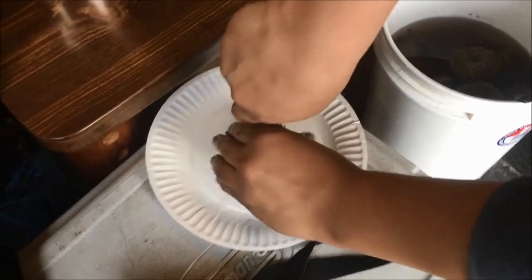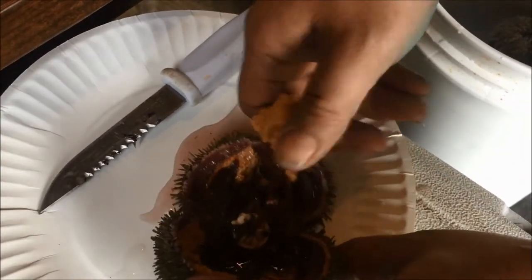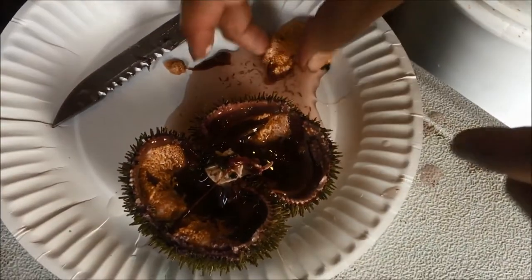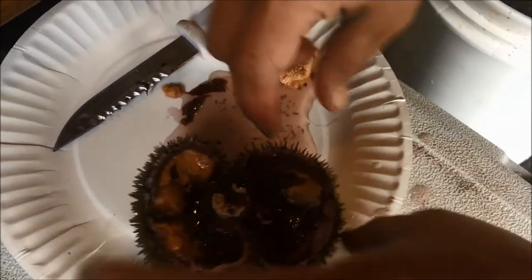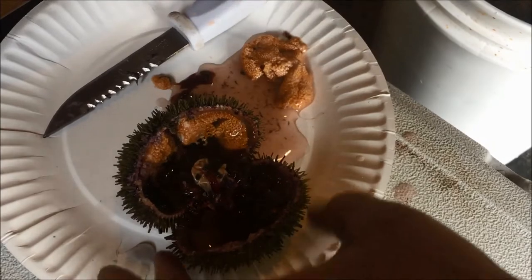They are opened with a knife or a thin stone. The eggs from the sea urchins are scooped out with a thumb and eaten raw. The sea urchins with light-colored eggs are the ones which are good eating. Those which have dark-colored eggs are not very good to eat — they are said to be skinny.